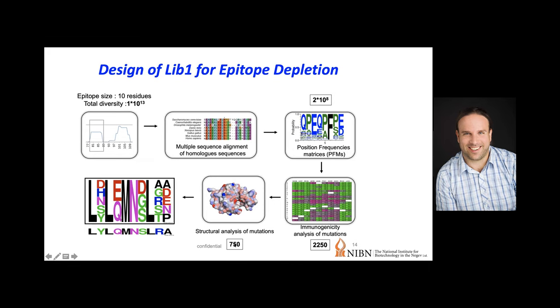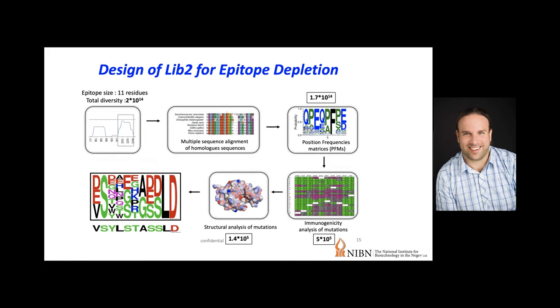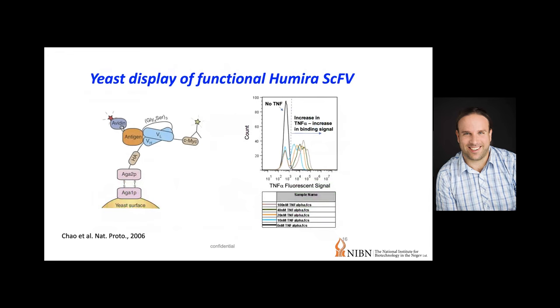This logo plot shows those 750 variants in the rational library. For Lib2, the region is 11 amino acids long with total diversity of 10^14. The position frequency matrix shows hardly any reduction just from possible amino acid mutations. Filtering through immunogenicity gives a dramatic reduction to 10^5, but still a very large number of variants remain in this logo plot. Clearly this is not a library where you could generate and test every variant individually. This is where yeast surface display comes in. I'll hand over to Amir now.